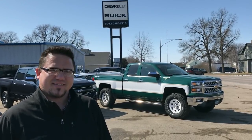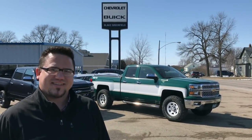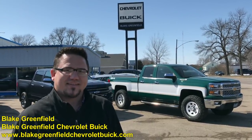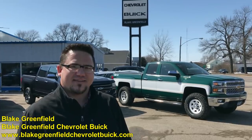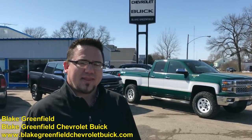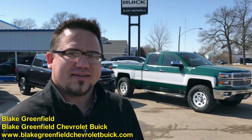Machinery Pete here. I've driven from Rochester, Minnesota, about an hour and a half over to Wells, Minnesota today for what I think you're going to enjoy — one of the coolest things I've run across in quite a while. This is Blake Greenfield, owner of Blake Greenfield Chevrolet and Buick here in Wells. Blake reached out to me on Twitter recently with some pictures of some amazing trucks. Blake, thank you for reaching out. Why don't you tell people in your own words what you've got going here?